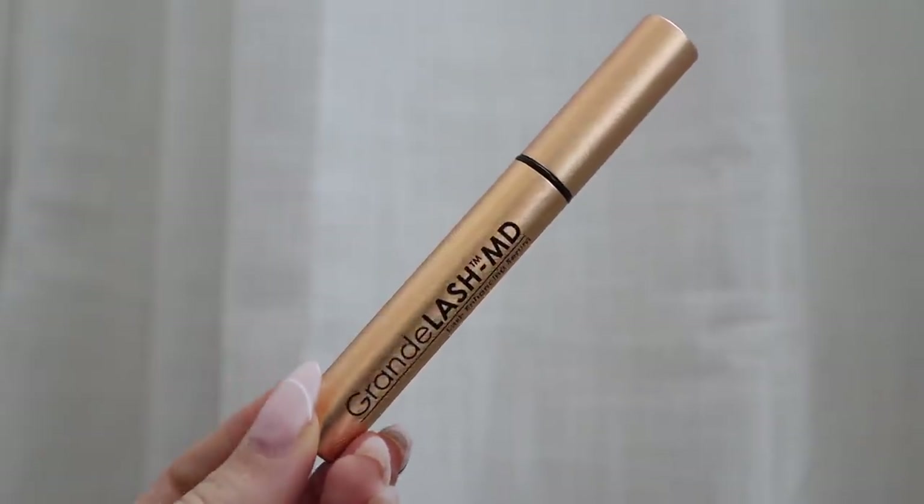I'm also going to be answering some of your questions submitted on my Instagram — if you want to be part of a future Q&A video, I'll link my Instagram and TikTok down below. The only thing I have on my face right now is a moisturizer, and I also just patted in a face oil on my under eyes and around my nose, which is where I get really dry. I did want to mention I've just started using the GrandeLash MD, which is a lash-enhancing serum you can get at Sephora.